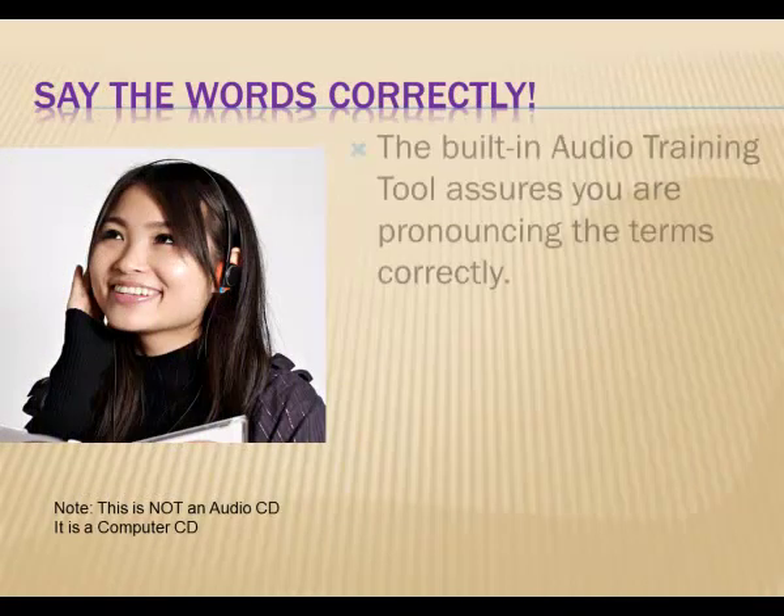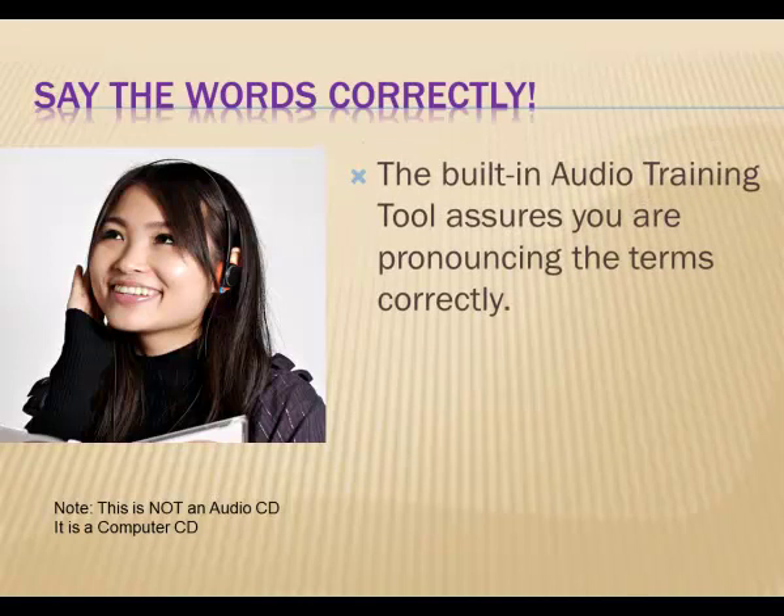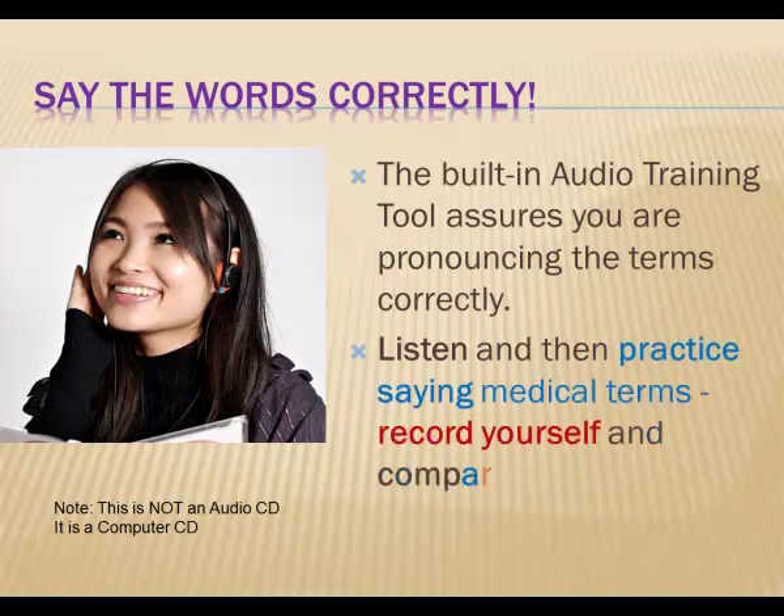The way it works is, you hear the word pronounced by the instructor. You can listen to it as many times as you like, and then using the computer as a recorder, you record yourself saying the word. Practice it, then play it back and compare it to how the instructor said it. This is a great way to master pronunciation. You'll soon be able to hold your own in a conversation with other medical professionals, because you'll be confident that you're saying it correctly.